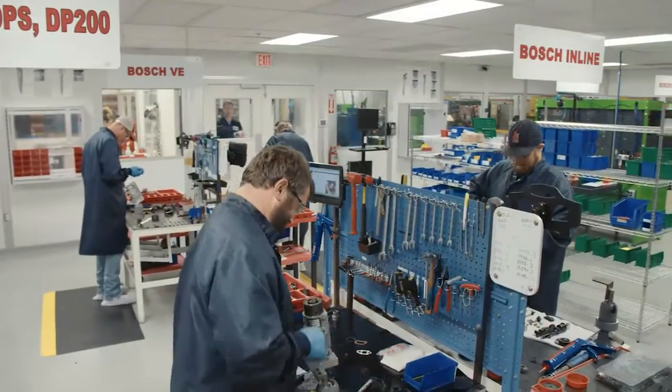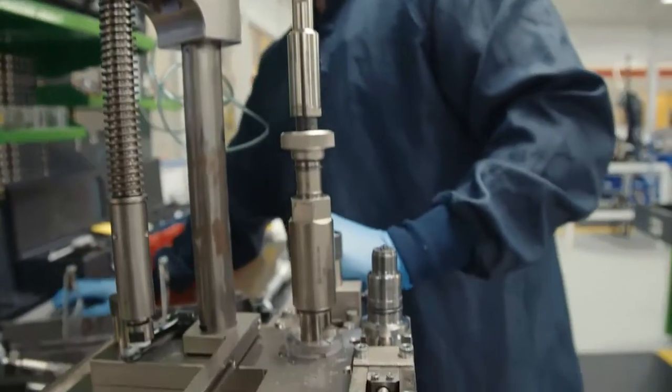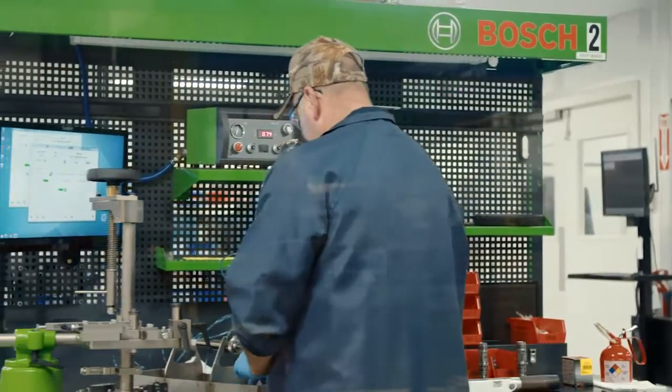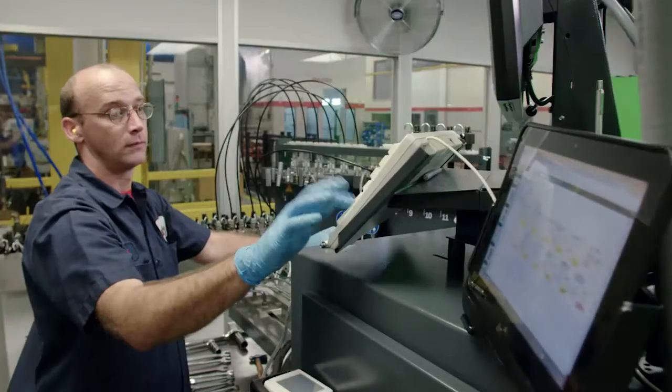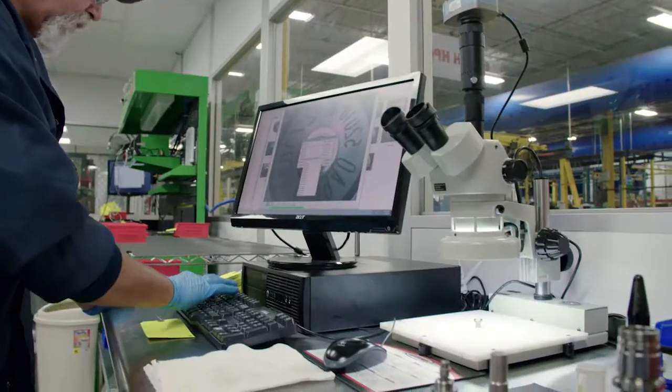CNH Industrial Reman delivers superior products because of our rigorous processes and the significant investments we've made in technology and training. Nowhere is this more evident than in our state-of-the-art fuel injection department.